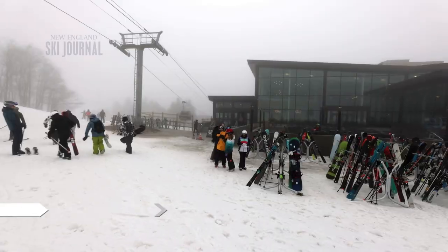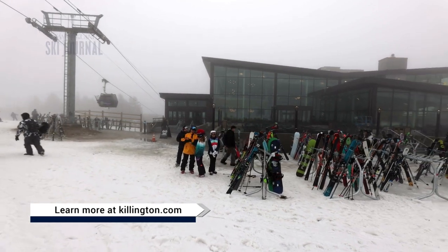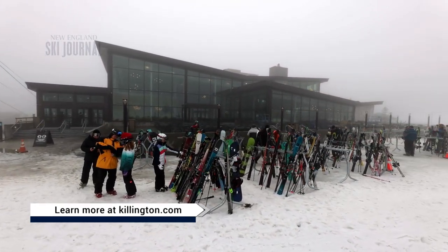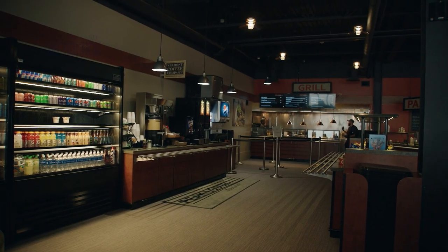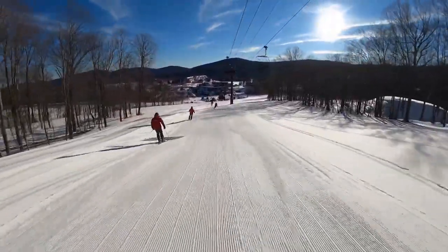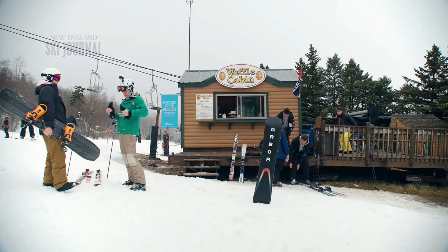People are coming to Killington not just to ski, but for a great time and to experience the food and beverage outlets. Killington has an abundance of food choices, but if you just need a quick bite without stopping skiing, you know where to go.